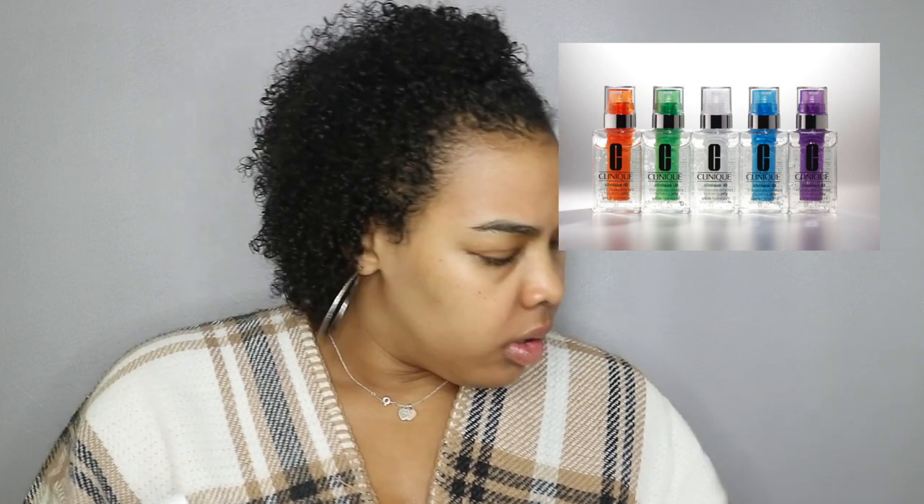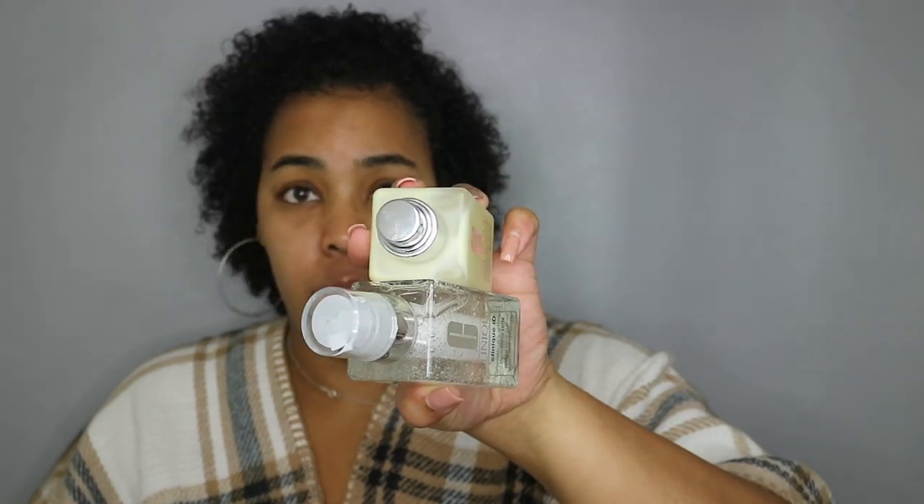Before I get into the ideal person for each cartridge — the cartridge is $14. So if you add the two together, you're roughly paying $39 for the base plus the cartridge. Whereas if you purchase the old version without the active cartridge, I believe it's $28 for 4.2 fluid ounces. You can clearly tell the bottle is wider and different, so you will not be able to just stick a cartridge into one of the regular versions.